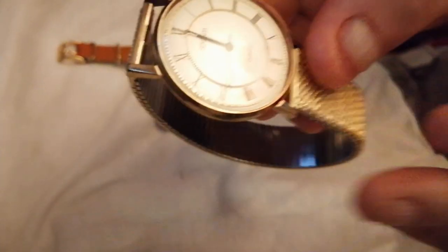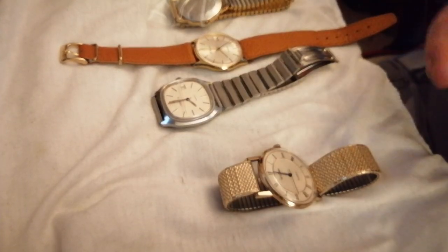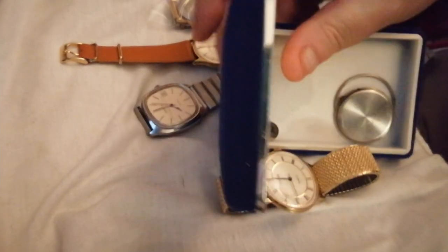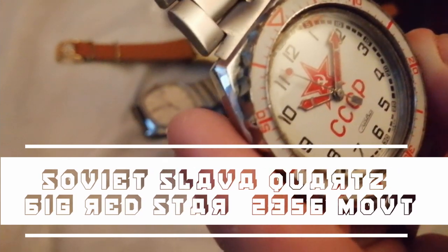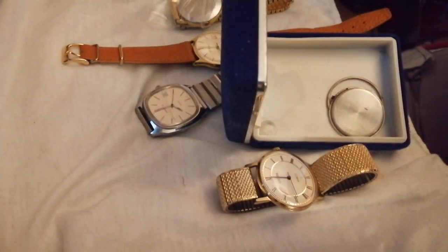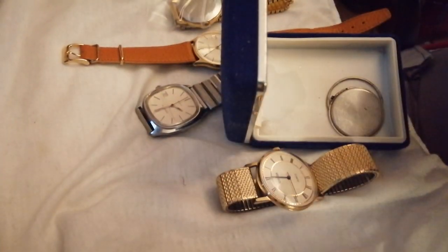I got this set up so I could take the coil out of this and put it into my other Slather big red star. Now this does work — well, it did work. I don't know if you can see there, the coil on it is like a hedgehog — the coils have been compromised.